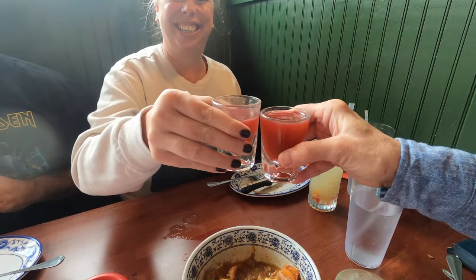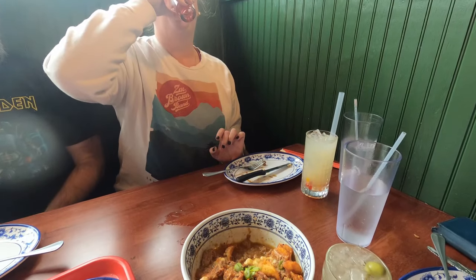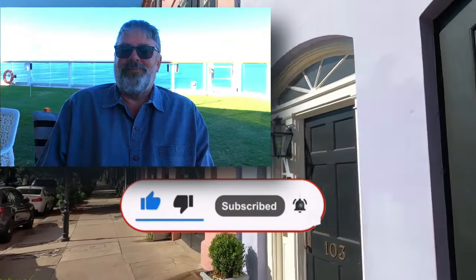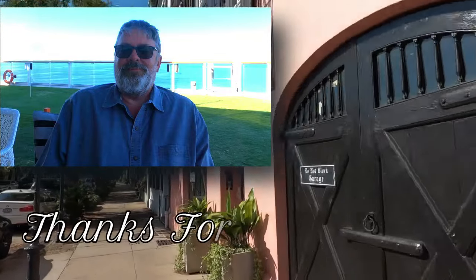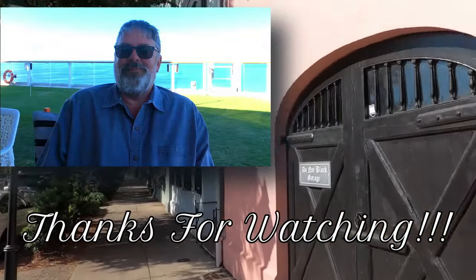King BBQ is a new restaurant on the block but it won't be long before this place becomes a local favorite. The food is delicious and the service is wonderful, but be sure to pack your appetite. If you enjoyed this video please like, subscribe, and follow — it doesn't cost you anything and it helps grow the channel. We put out a new restaurant video each week, and as always, thanks for watching.